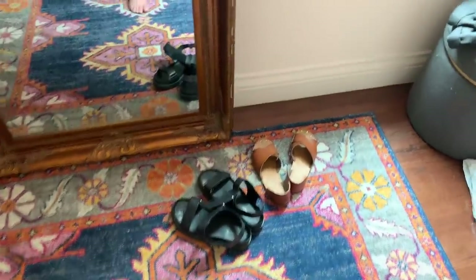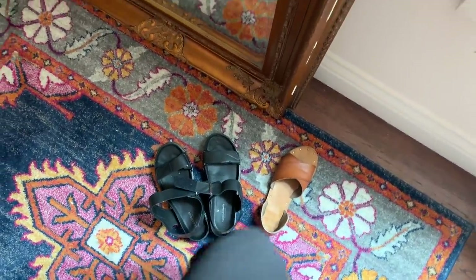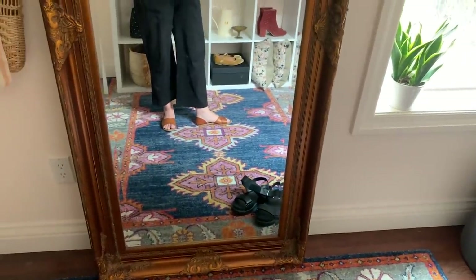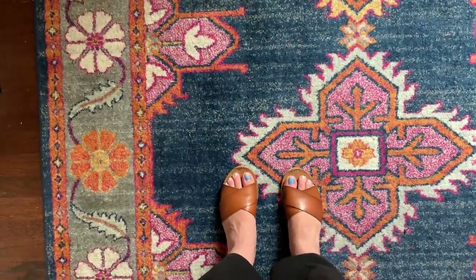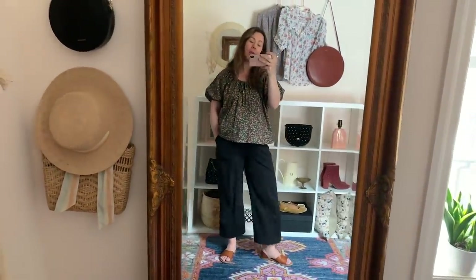I have some shoes: my slip-on ones from Target that I've had for like three years, and these ones from Urban Outfitters — they're Vagabond and I love them. But if I have a C-section it's only going to be slip-on shoes. Target still sells these and they're really comfortable — they had a bunch of colors last time I was there. I highly recommend this as a nice postpartum outfit.